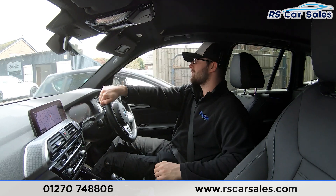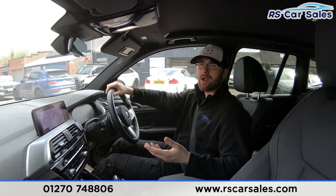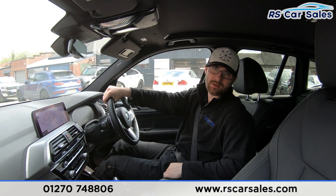If this test drive and walkaround video hasn't answered all of your questions and queries, please feel free to get in contact with the sales team where they can answer any questions and run through some enquiries with you.